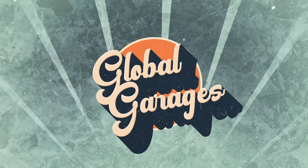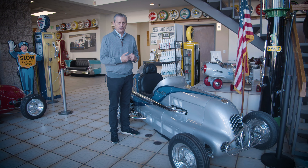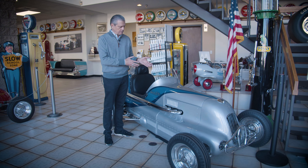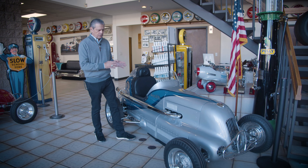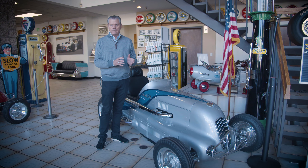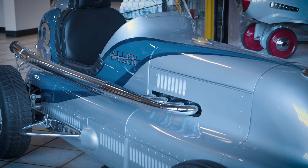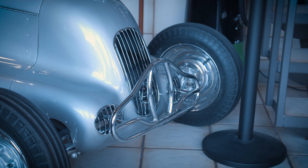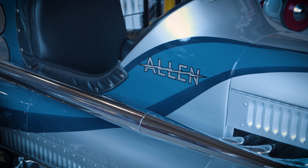I'm going to highlight a few cars in our collection as we go through, and let's start with this one because it's very special to me. It's called the Charlie Allen Special, and this was the first midget designed and built by Frank Curtis, the famous designer of the Curtis Craft Midget. This is not technically a Curtis Craft Midget — it's a Curtis Midget, because he didn't start the company Curtis Craft until after World War II, and this car was actually built in 1939, pre-World War II.